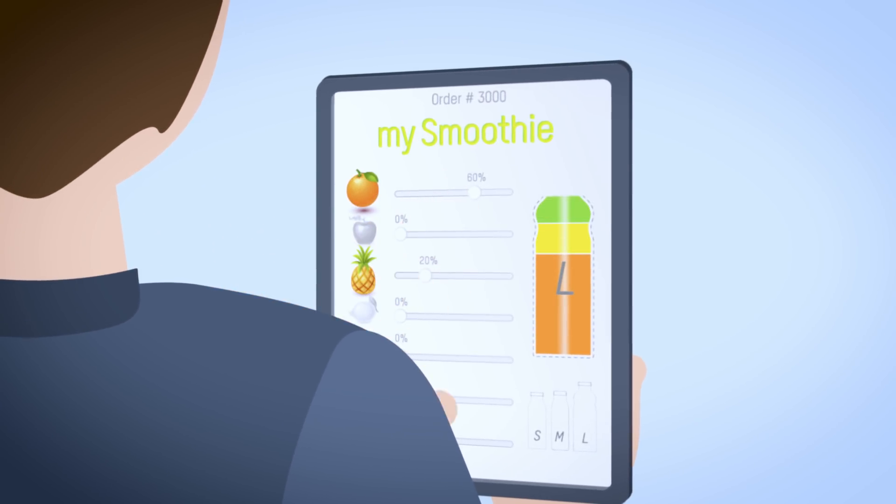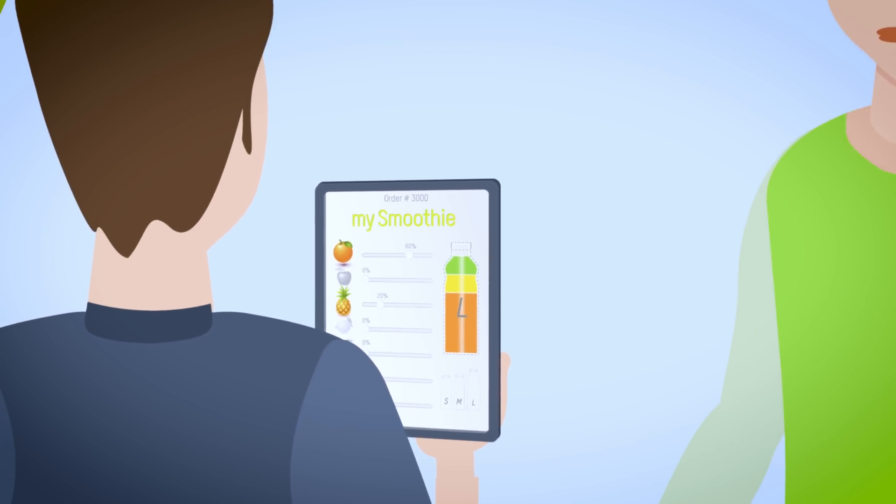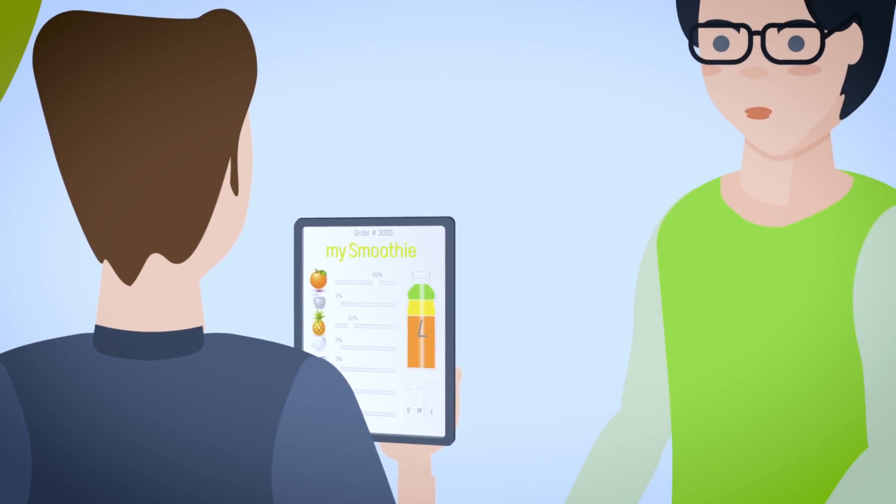Wow, it's so easy to order MySmoothie with just the right mix of all my favorite fruits. It's true. MySmoothie is really cool.